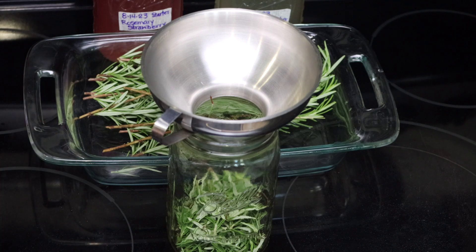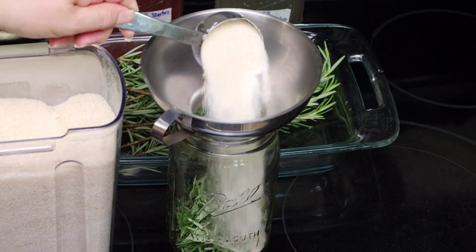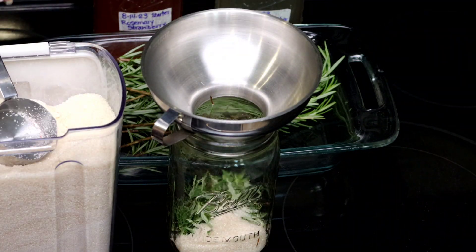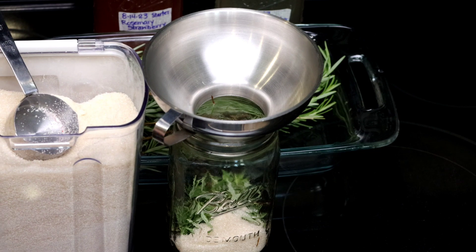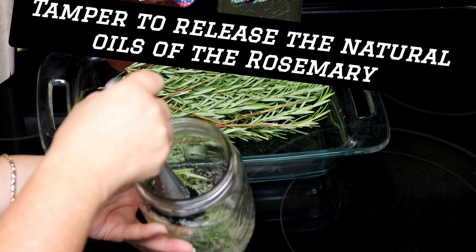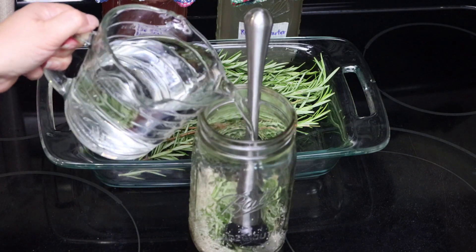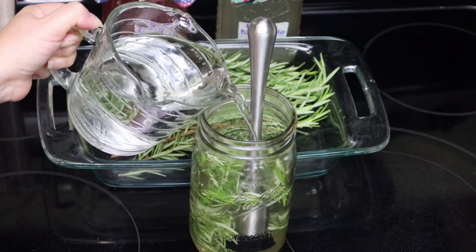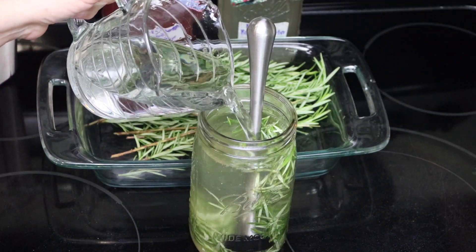It's always important that we use cleaned and sanitized jars — that's just basic. To the rosemary, I'm going to be adding a quarter cup of raw organic cane sugar. I've made it using honey and also coconut sugar, but I like the organic cane sugar results a lot better. And finally, I'm going to be adding some purified water.